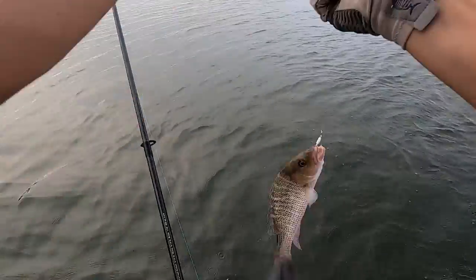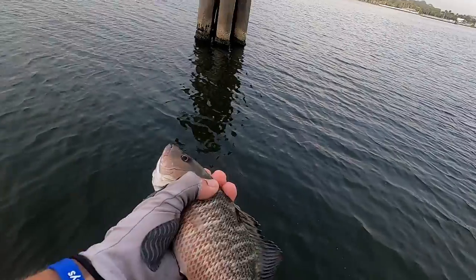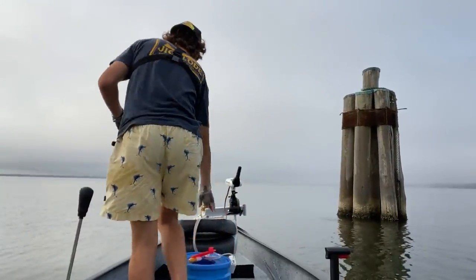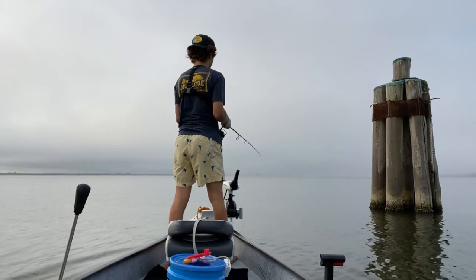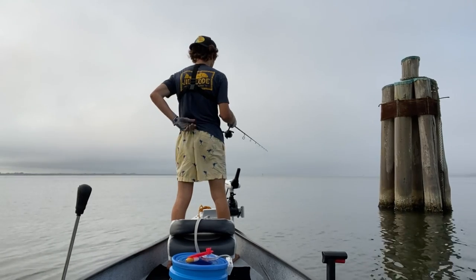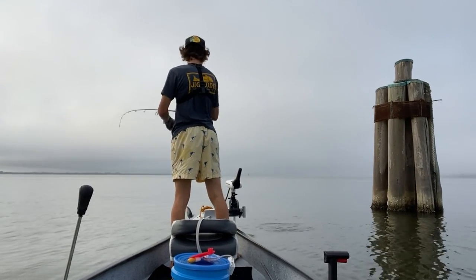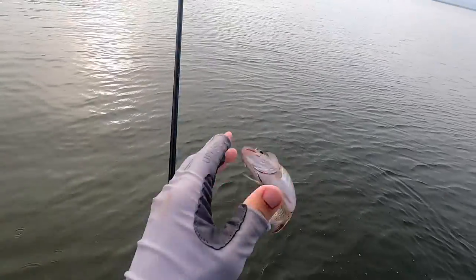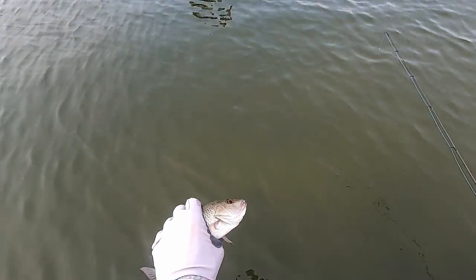Another solid snapper, another keeper. I bet he's probably right at 10 inches if not a little bit over. Another one - eight inches instantly. Here's number three or four, I don't really remember, but here he goes.